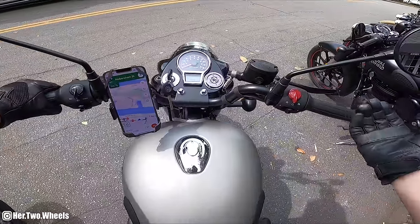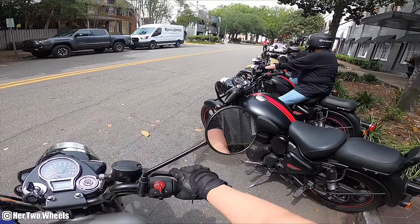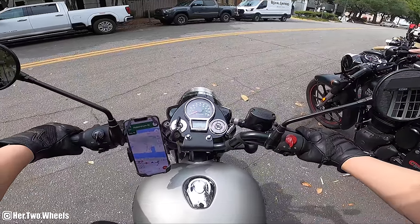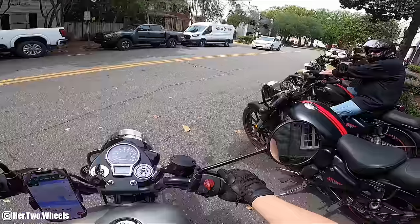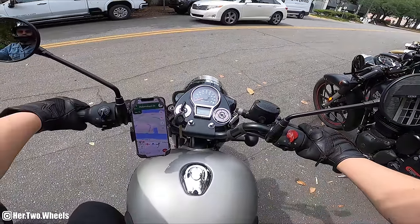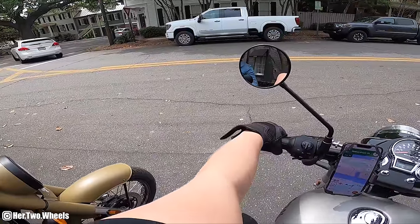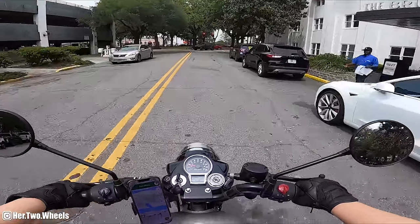We're officially done with our press ride but you know me - I can't go anywhere without riding to coffee. We're going to head over to Black Rifle Coffee because that's a staple here. They have an actual storefront here in Savannah. I'm worried it might be a little cobblestone-y, but there's only one way to find out.